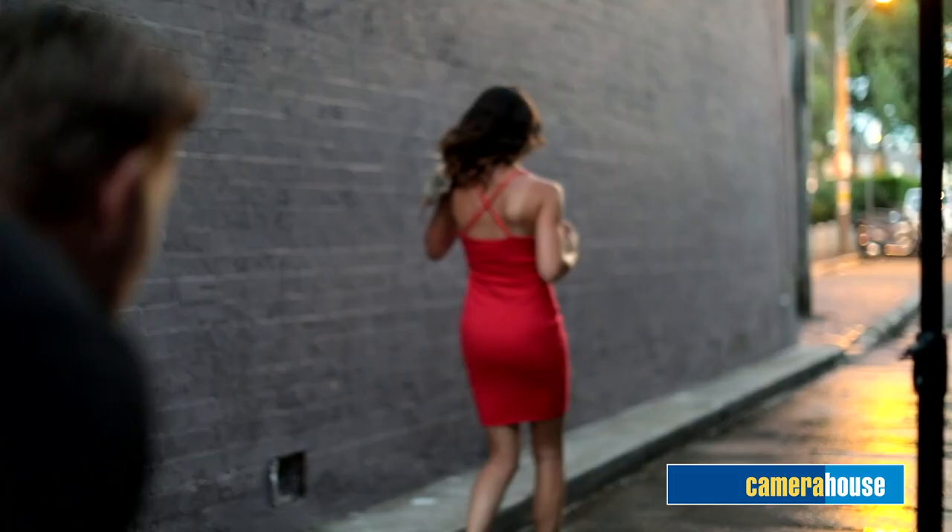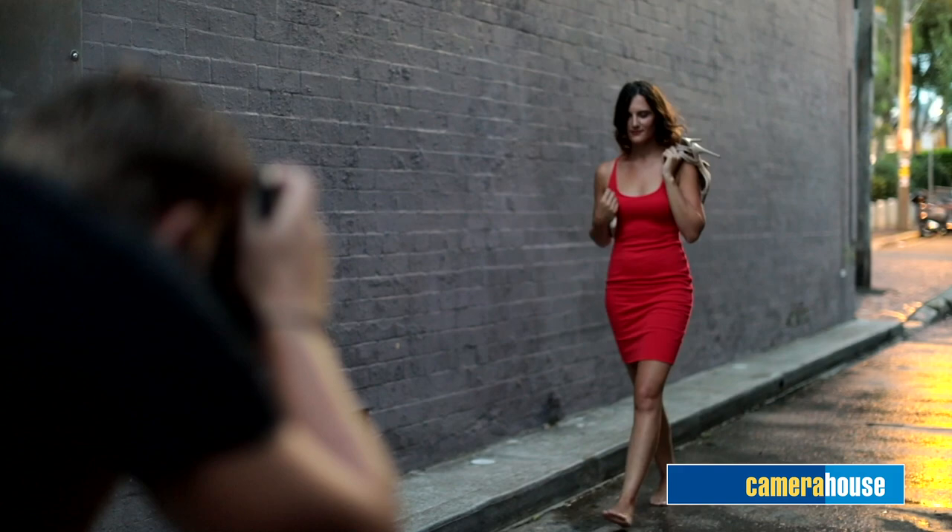Making money from street photography isn't the easiest, but it can lead to other things. If you develop a strong thematic series, you can approach a gallery or sell your work online. If you're working with a model and getting great results, that can lead into fashion photography for streetwear, or shooting cars, scooters, shoes — anything with an urban background. All these skills feed into each other.